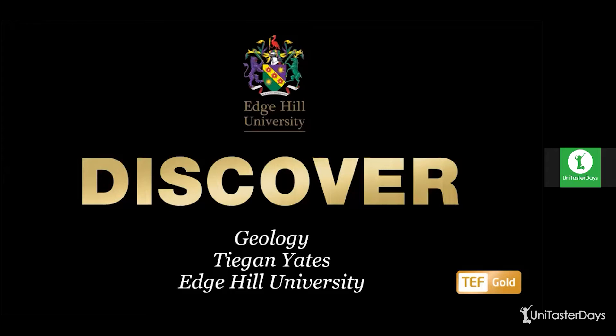Hi everyone and welcome to this introduction to geology from me, Teagan, and I am at Edge Hill University today. I do apologize if you can hear my chair squeaking throughout this — I'm sat in a little cupboard.